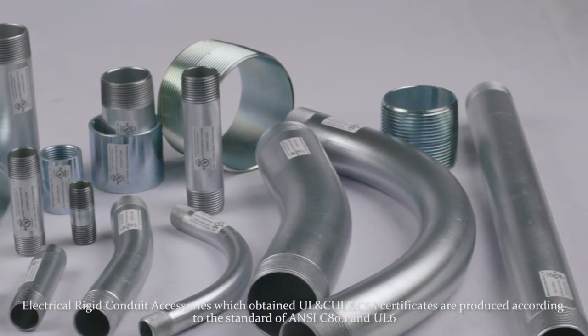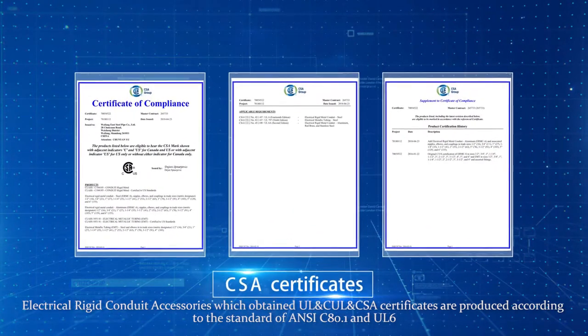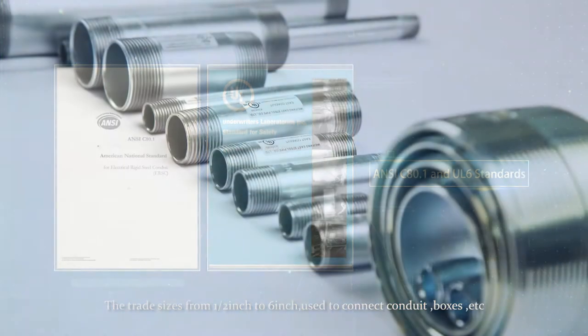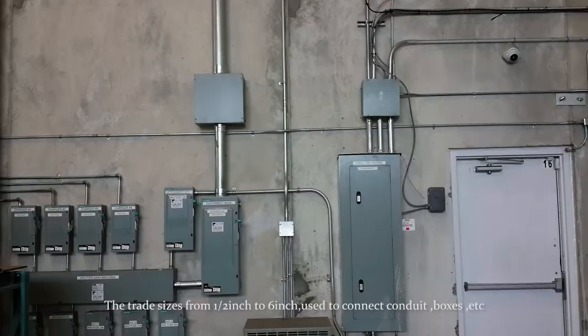Electrical rigid conduit accessories which obtained UL, CUL, and CSA certificates are produced according to the standard of ANSI C80.1 and UL6. The trade sizes from half an inch to six inches are used to connect conduit, boxes, etc.